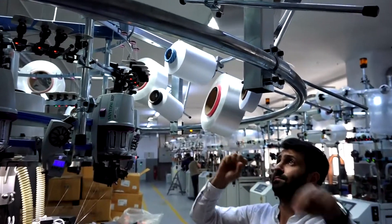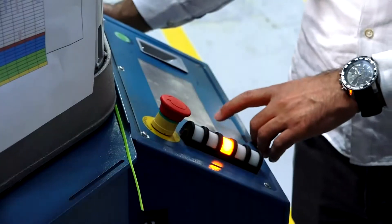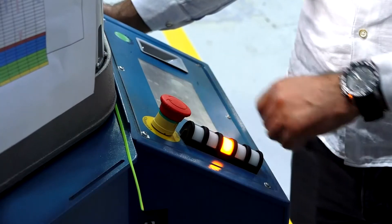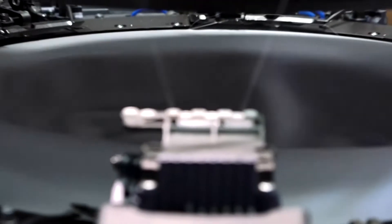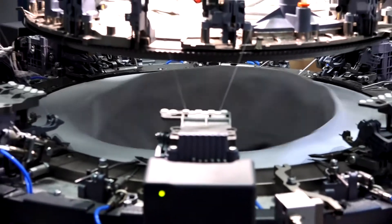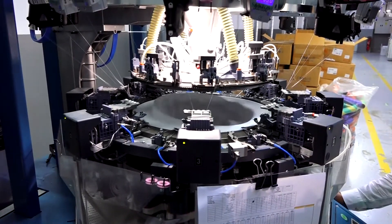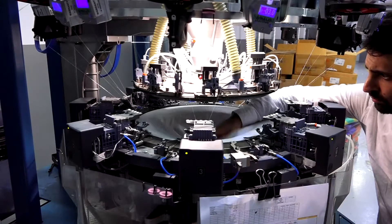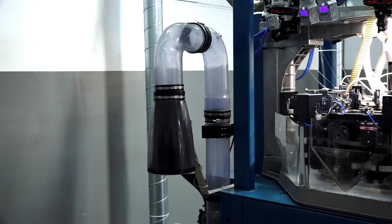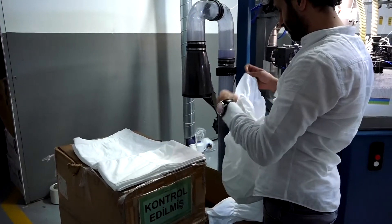The designed products are loaded into the weaving machines and the start button is pressed. Each size is woven separately on different machines. After the woven product comes out of the machine, it is carefully inspected to check for any problems.